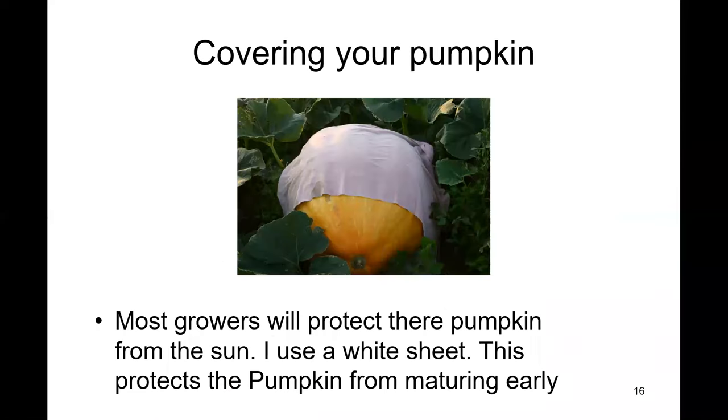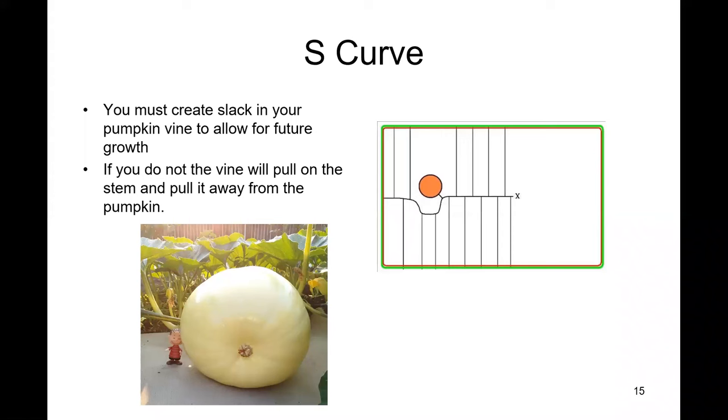Once your little baby pumpkin is set — I pollinate every pumpkin on my main vine, and I watch for their shape and size. When the pumpkins get a little bigger than a basketball, you have to make the choice: you only want one pumpkin on your giant pumpkin plant. It's a hard decision, but if you leave two or three pumpkins on the plant you'll end up with some big pumpkins but not giant ones.